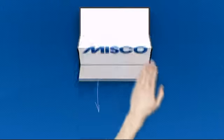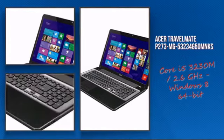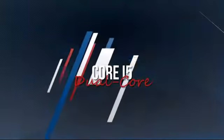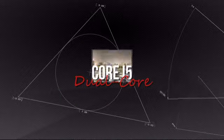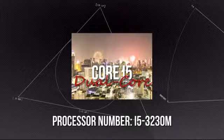Welcome to MISCO. Today we look at the Acer mobile workstation. It's an advanced mobile workstation using a high-end i5 processor, which means you can rely on it to deliver the power you need for the most demanding tasks.